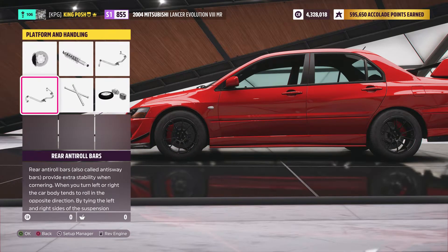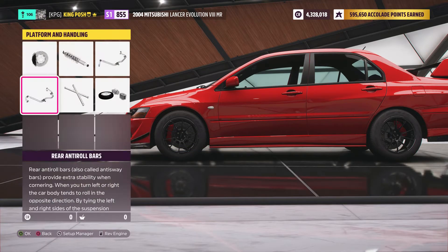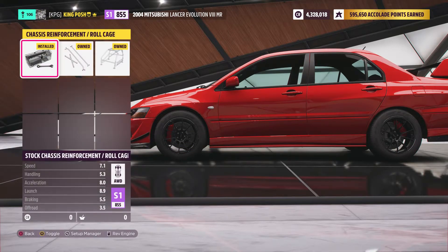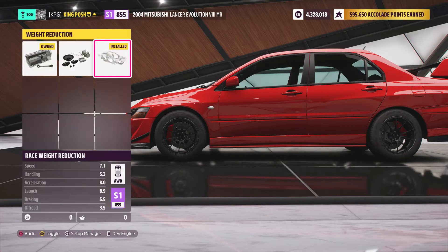It's got race brakes, drift springs and dampers. Anti-roll bars are on both front and rear — I really had to work on those. I decided to max them out. I tried putting them all the way down to soft but the car just went ballistic around turns.